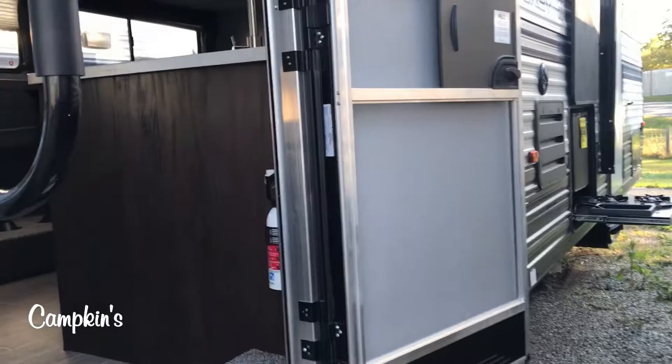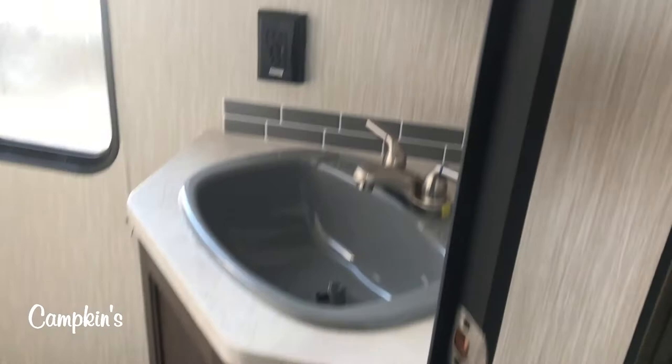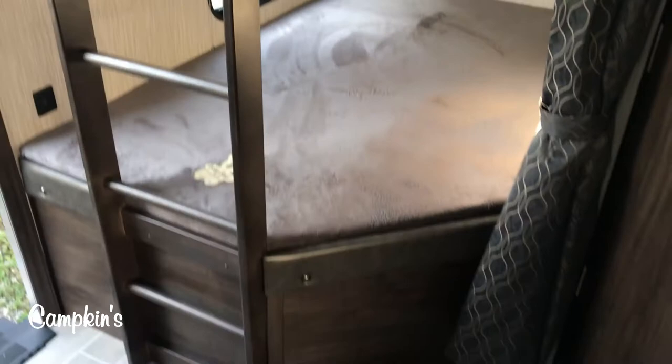This is Forest River's number one selling brand and very popular. Starting at the back of the trailer, you have a washroom which has a window with a blind — nice and open, very spacious with lots of room around the toilet. You've got your tub with the shower surround, your medicine cabinet, and your vanity in there as well.